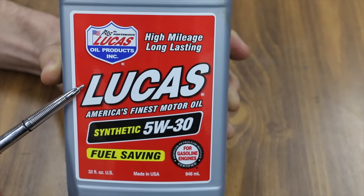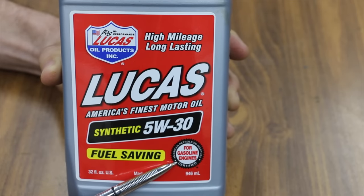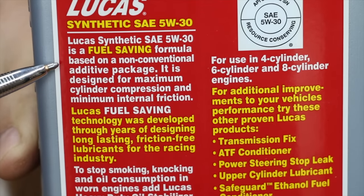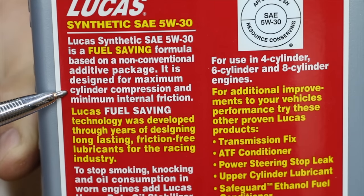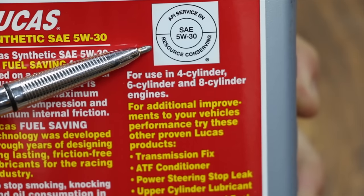I've tested Lucas products in the past and they've always done very well, so it'll be interesting to see if they are truly America's finest motor oil. This is a synthetic 5W-30 designed for gasoline engines. The Lucas Synthetic 5W-30 is a fuel-saving formula based on a non-conventional additive package. It is designed for maximum cylinder compression and minimum internal friction. The Lucas oil is licensed for ILSAC GF5 and API SN Resource Conserving.